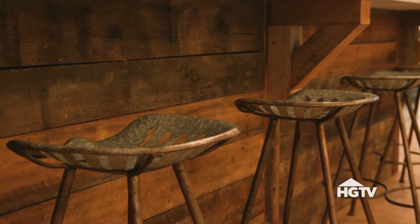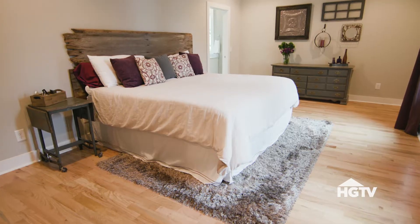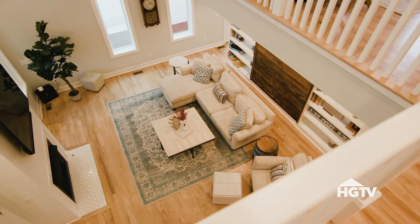When I saw this house I was obsessed with everything the builder did with the barn wood. It was just kind of all the things that I really love about a modern farmhouse.